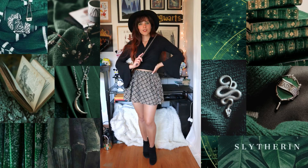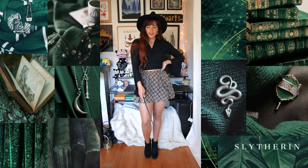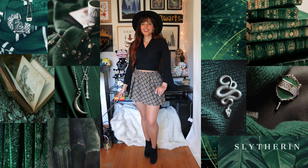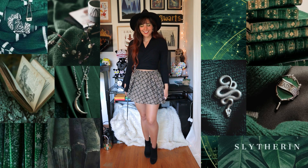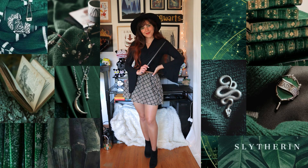The full outfit from head to toe: hat — thrifted; earrings — the Common Room; necklace — Shein; top — thrifted; bottoms — thrifted; and shoes — Call It Spring.